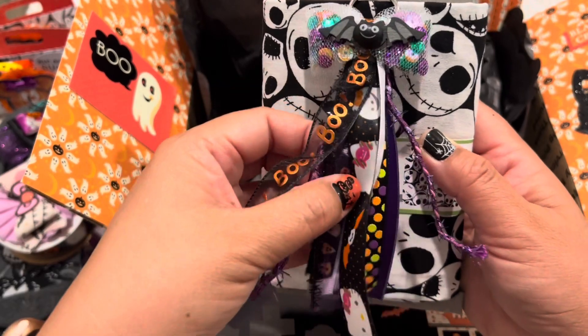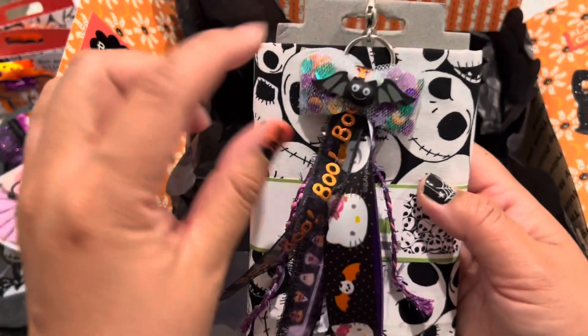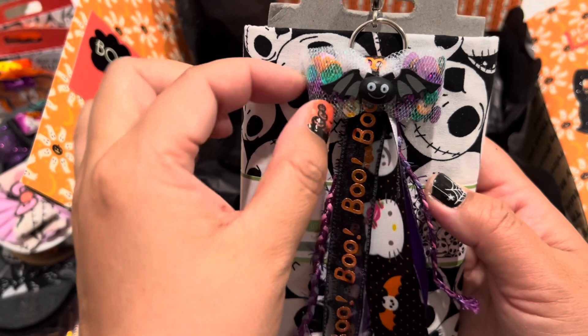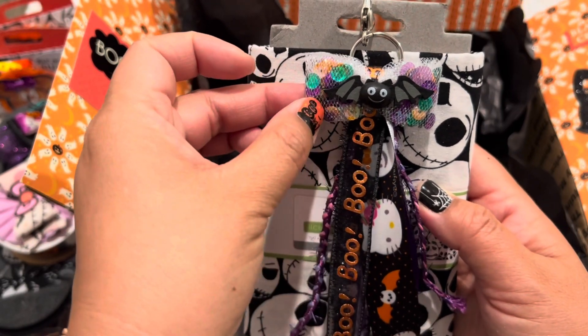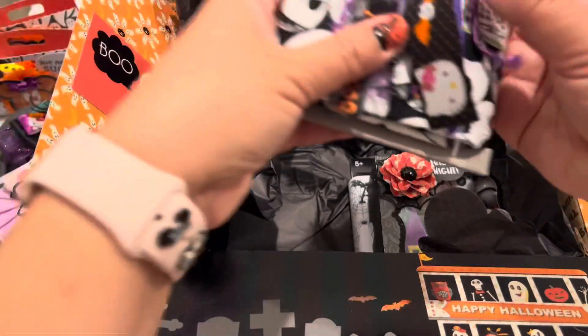I also made a ribbon tassel using a lot of the yarn trims I have, and I added a little bat. This is also a little sequins bow that I created. So I'm adding that to the box.